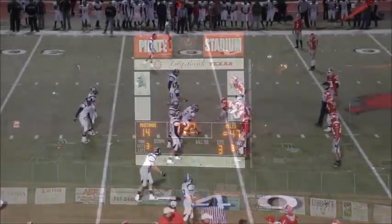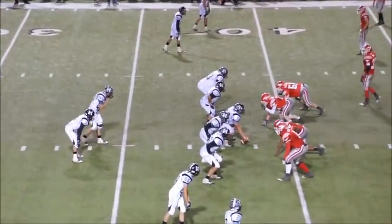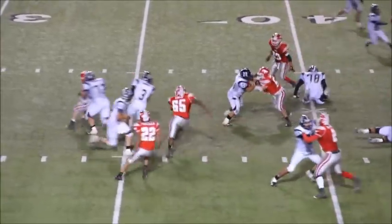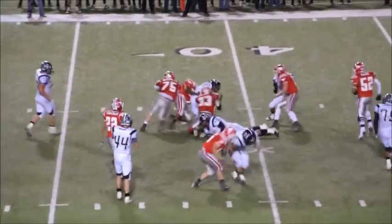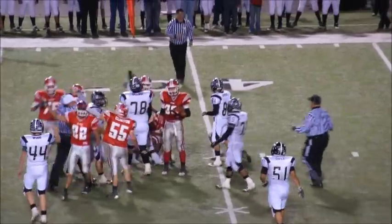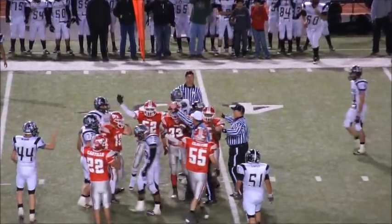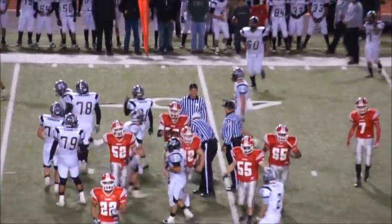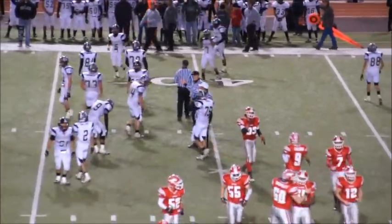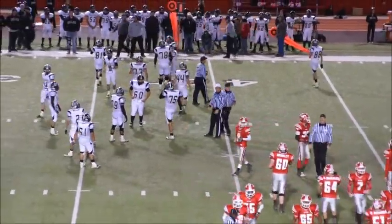First and 10 to go with the ball on the 39-yard line in Muleshoe territory. And there goes Junior — and he fumbled. He lost the football. Denver City recovers the fumble. Baca was hit just at the line of scrimmage, had a yard on the play, and then fumbled. It'll be Denver City's football.